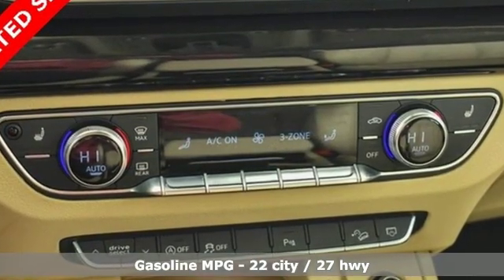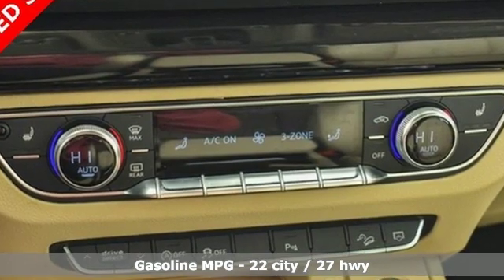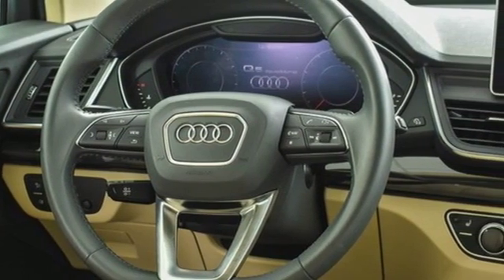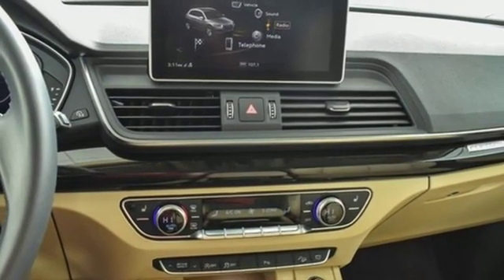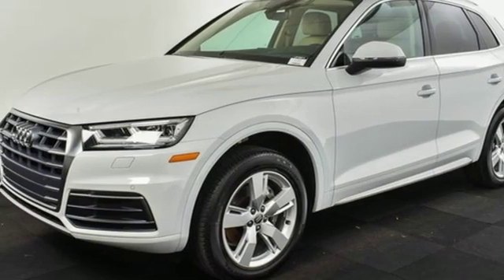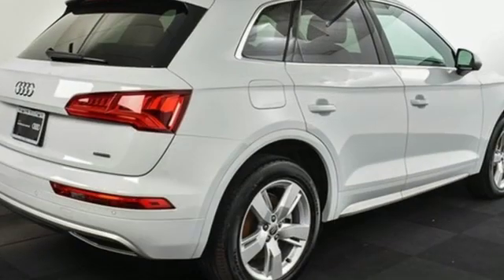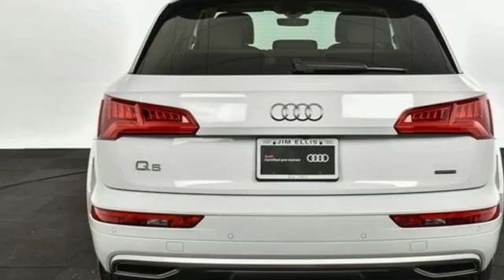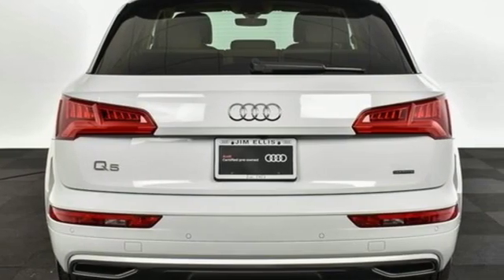Intercooled turbo inline four-cylinder engine, gas pressurized shocks, streaming audio, power heated mirrors, front heated leather bucket seats, configurable instrument gauges, external memory control, doors and push button start proximity key, dual zone climate control, auto dimming rear view mirror, and auto shift manual transmission.